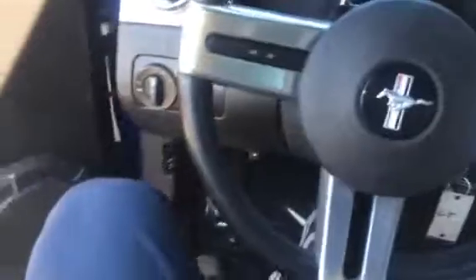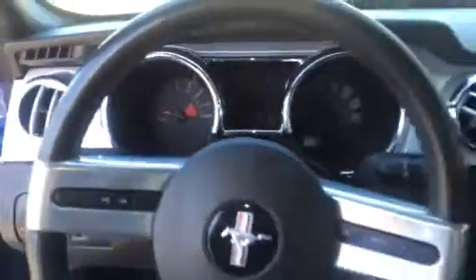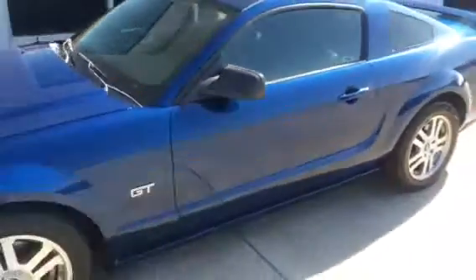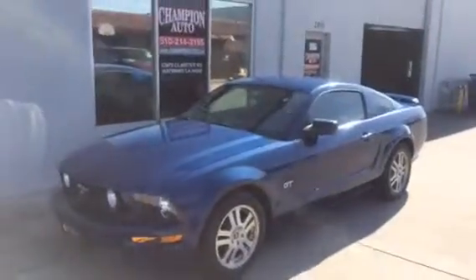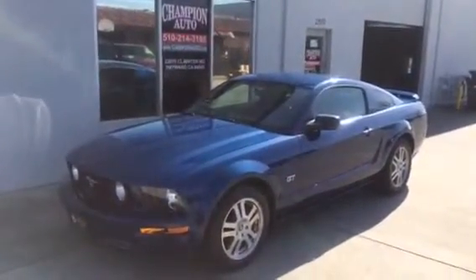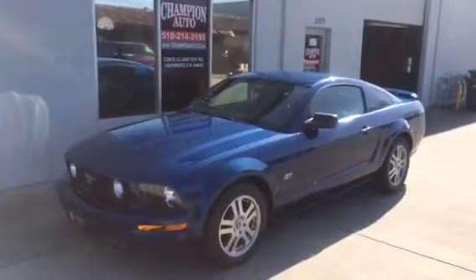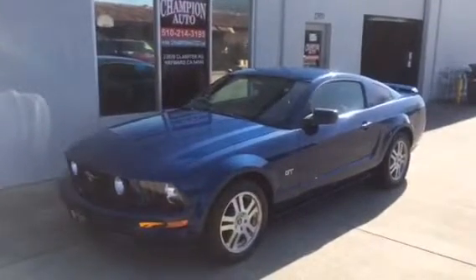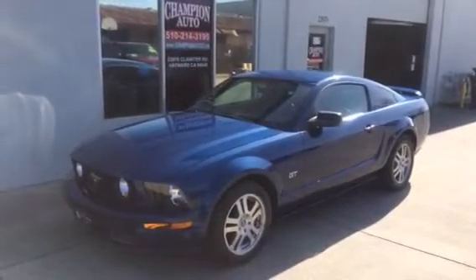So there you have it folks — the inside of the '06 Mustang GT with 35,000 miles. Again, this car is a clean title vehicle. We've got the clean Carfax report available for you to check out for your satisfaction. And we have it available here at Champion Auto. If you want to get a hold of us, please call us at 510-214-3195. Let us know you're coming in so we can set up an appointment and give you our full attention. Again, that phone number is 510-214-3195. Thank you for viewing and have a wonderful day.